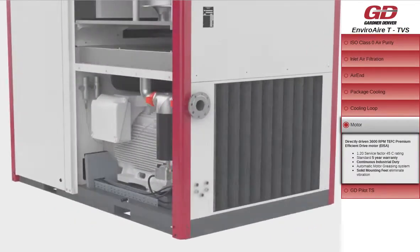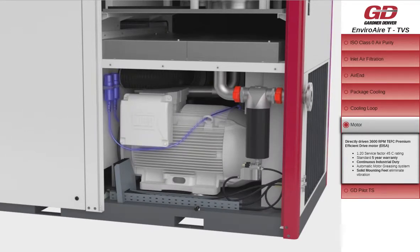Directly driven 3600 RPM totally enclosed fan cooled premium efficient drive motor, 1.2 service factor, 45 degrees Celsius rating, standard 5-year motor warranty with automatic greasing system.